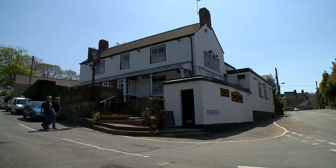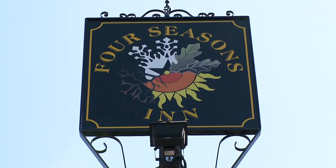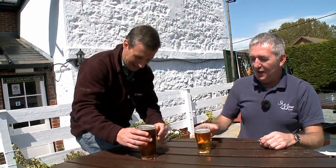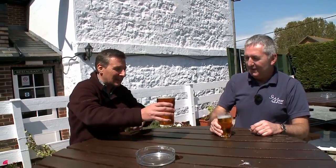Walking makes you very thirsty — that's what I've discovered. I think this is going to be a well-earned pint. This is your reward. Cheers! Cheers!